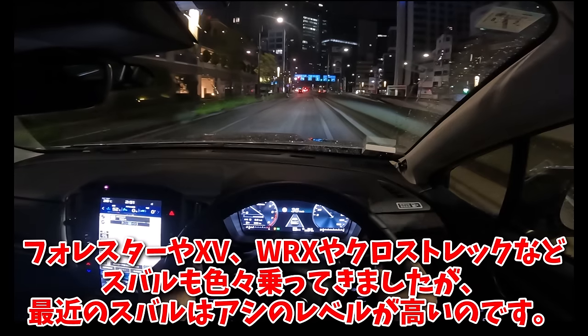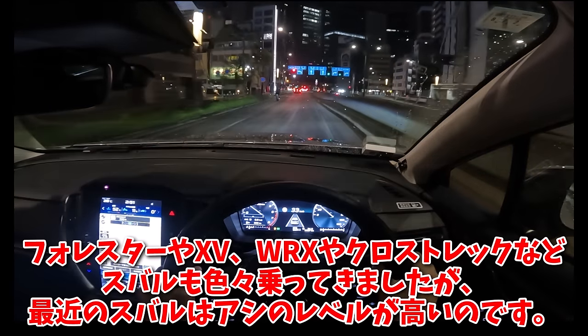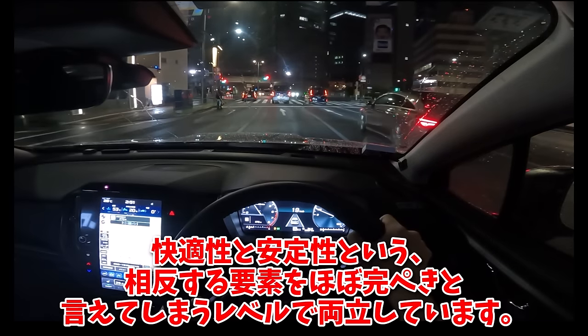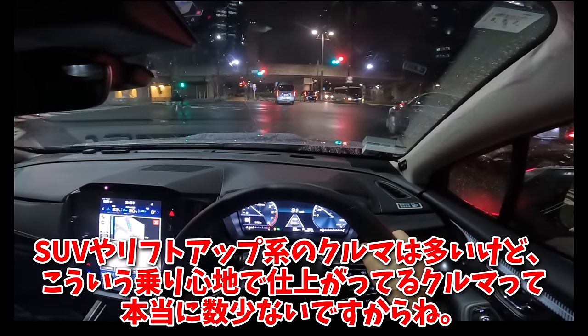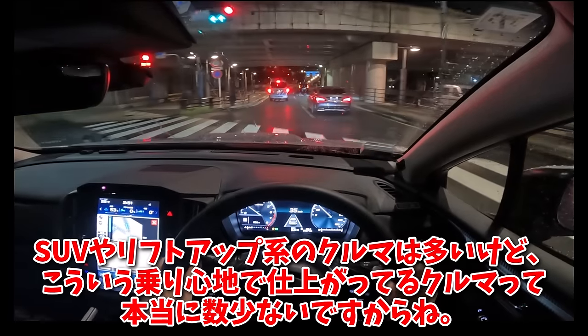乗っていて思うのですが、乗り心地が非常にいいですね。フォレスターやXV、WRXやクロストレックなどスバルもいろいろ乗ってきましたが、最近のスバルは足のレベルが高いのです。快適性と安定性という相反する要素をほぼ完璧と言えてしまうレベルで両立しています。SUVやリフトアップ系の車はこういう乗り心地で仕上がってる車って本当に数少ないですからね。